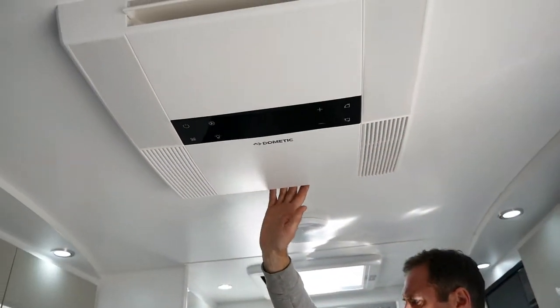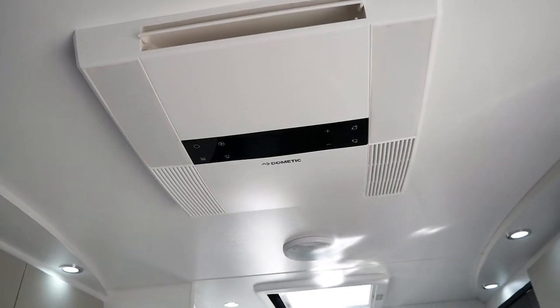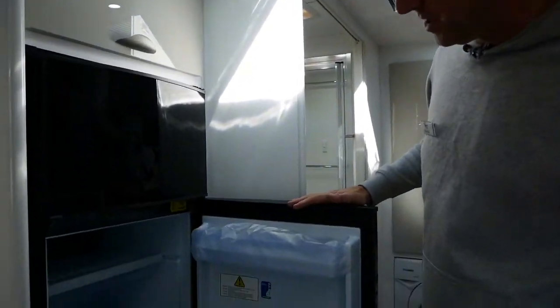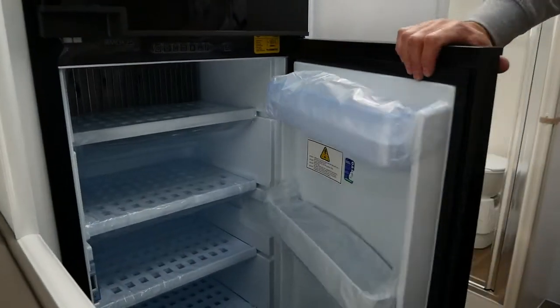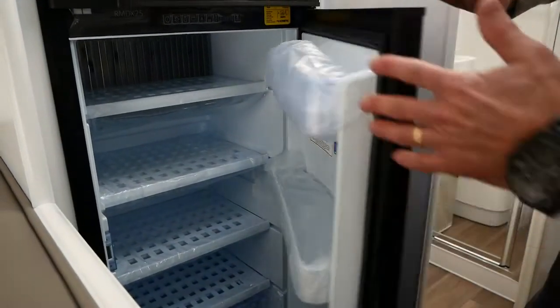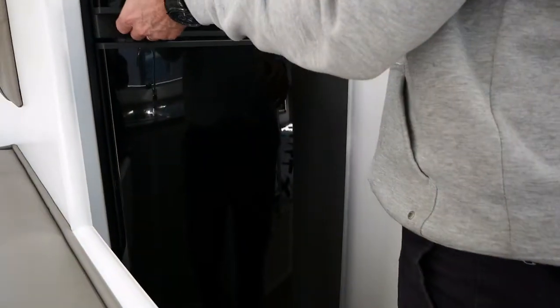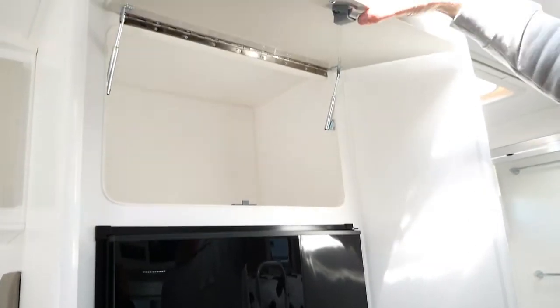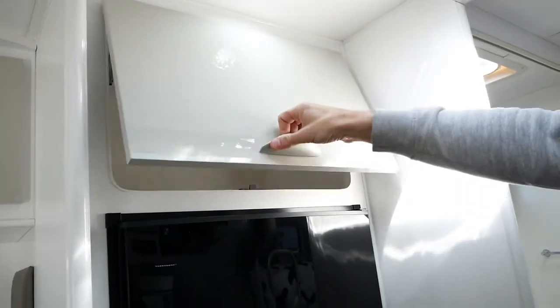Above us we've got the Dometic reverse cycle air conditioning. We've got the tropical Dometic fridges — they're a great piece of kit and new for 2019, the latest model. We've got a large storage cupboard just ahead above the freezer and one below.